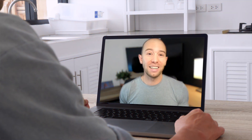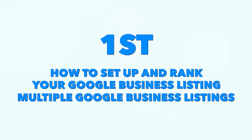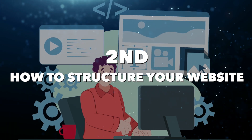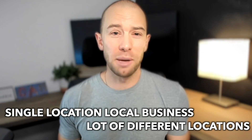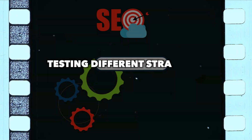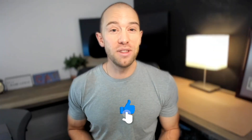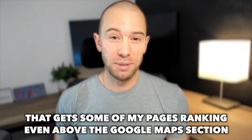In this video, I'm going to walk you through my exact local SEO strategy. First, I'll cover how to set up and rank your Google business listing, or even multiple Google business listings. Then I'll cover how to structure your website so that it ranks and gets traffic locally. This video is great if you have a single location local business, or if you have a business that operates in a lot of different locations like mine. Stay tuned to the end — I'll show you one free strategy that gets some of my pages ranking even above the Google Maps section.